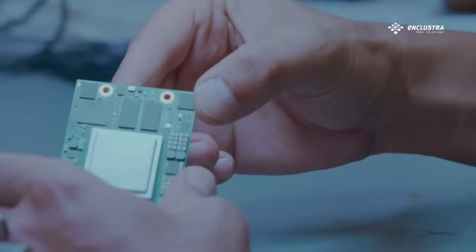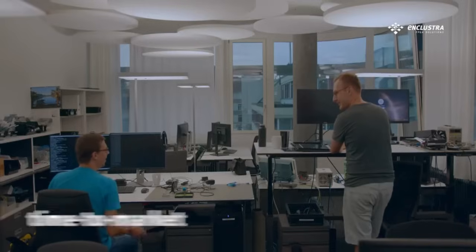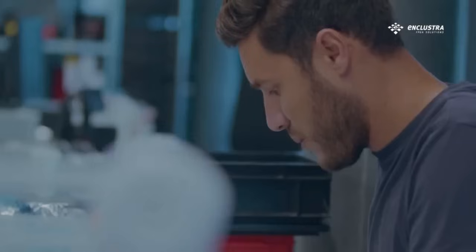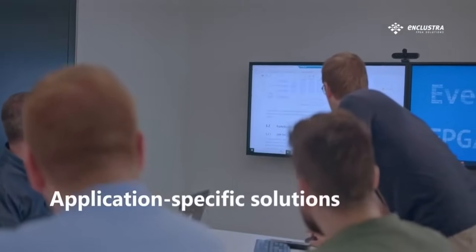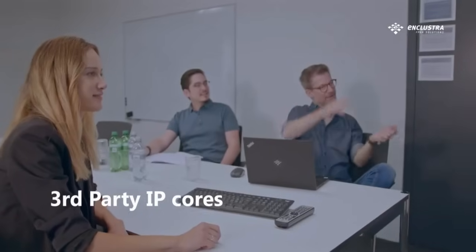Whether you need a custom FPGA hardware, firmware, or software solution, we will help you optimize for cost and time to market. To that end, apart from application-specific solutions, we offer our own IP cores or work with third-party commercial off-the-shelf solutions.